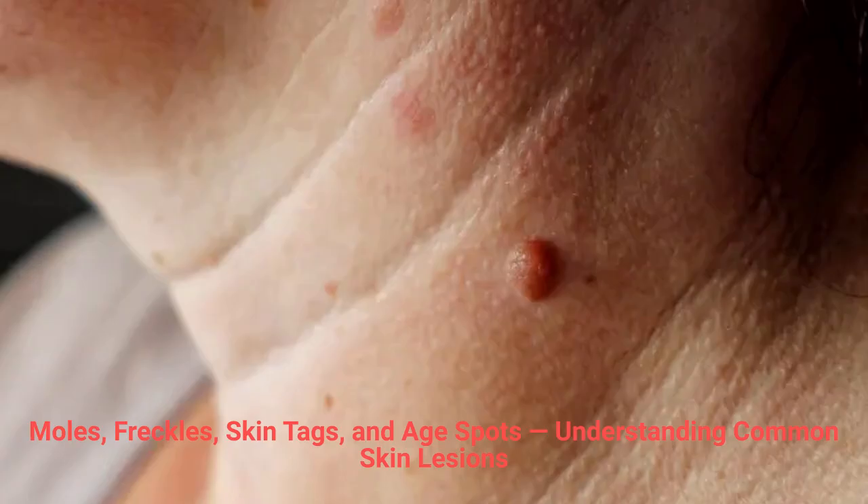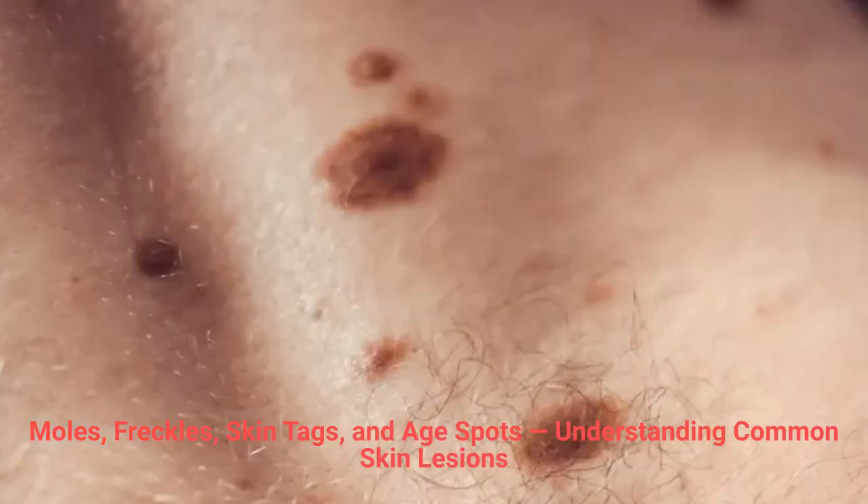Causes of moles include genetics, sun exposure, and hormonal changes such as puberty or pregnancy. As a treatment option, if a mole is non-cancerous but unwanted for aesthetic reasons, it can be safely removed with the Super Frecator device, which uses high-frequency energy to dehydrate and eliminate the lesion without cutting or bleeding.